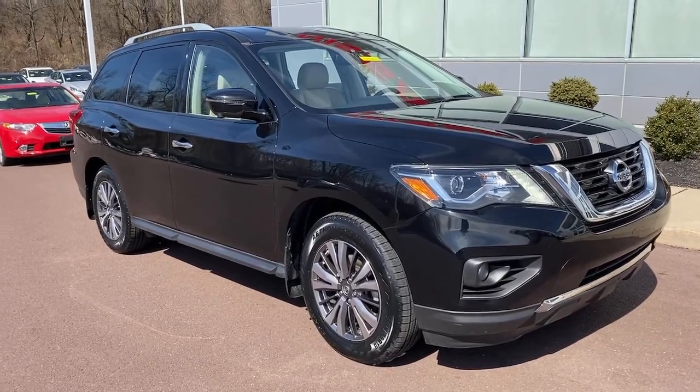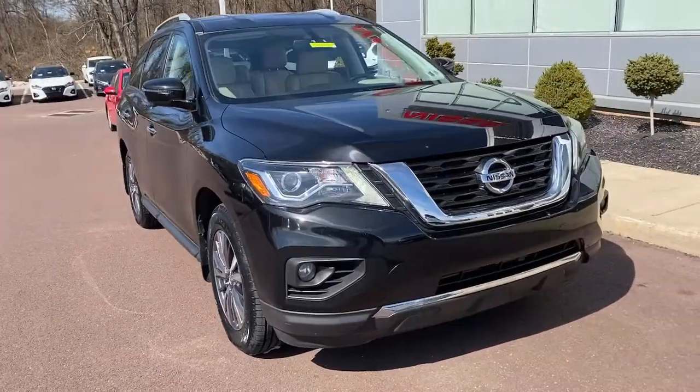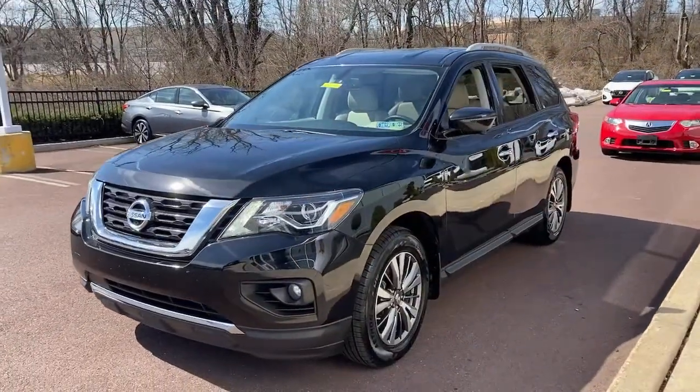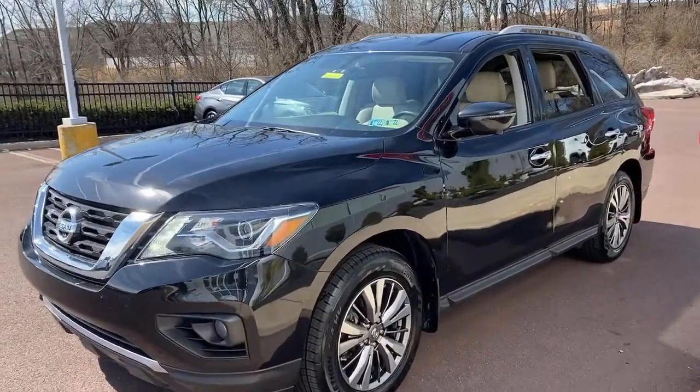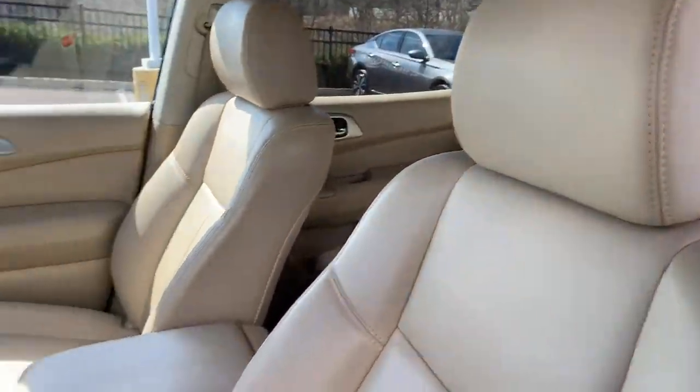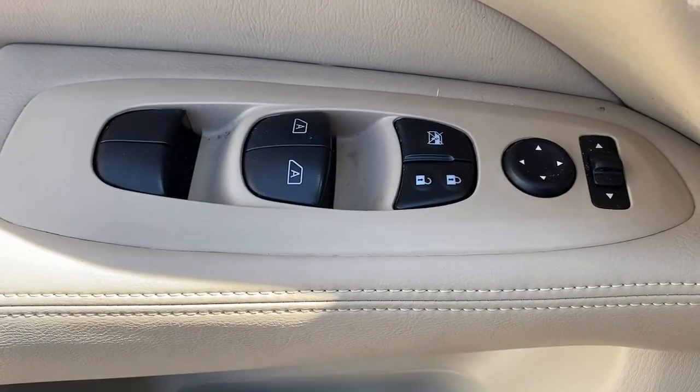This could be the car for you. The 2018 Nissan Pathfinder, with less than 30,000 miles on the odometer, this vehicle stands out from the rest. Here's a solid, smooth-riding Nissan Pathfinder — the family-oriented three-row crossover with impressive towing capacity and available all-wheel drive.